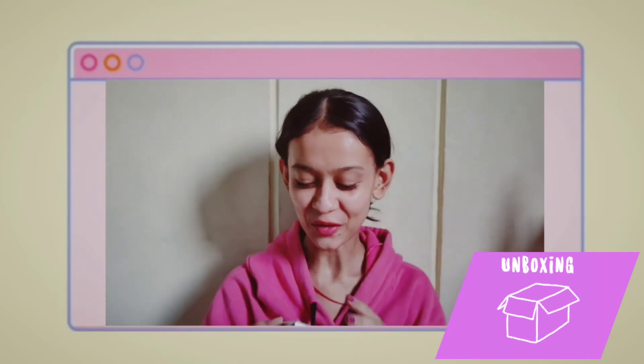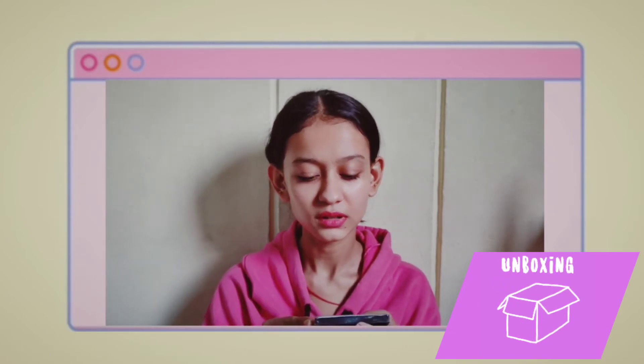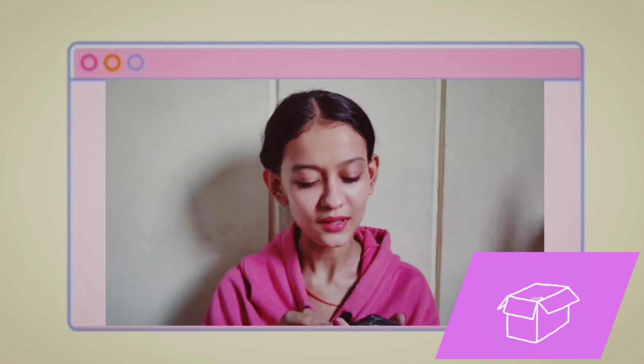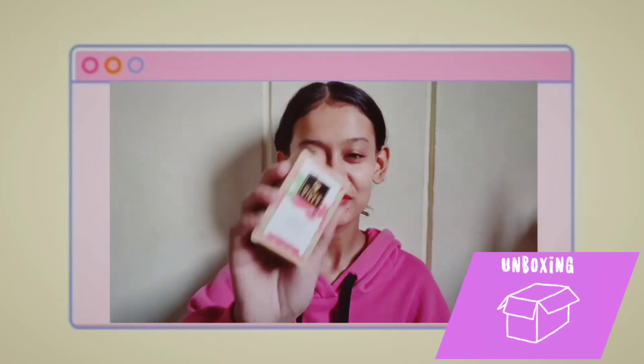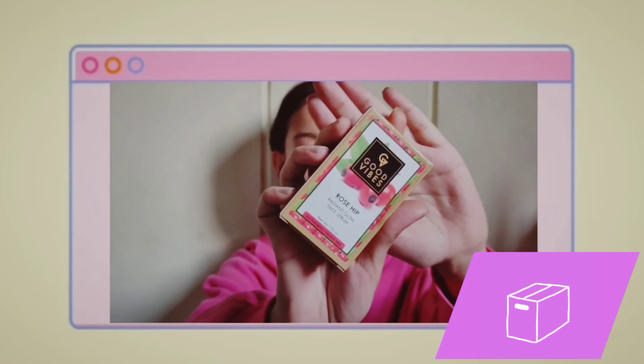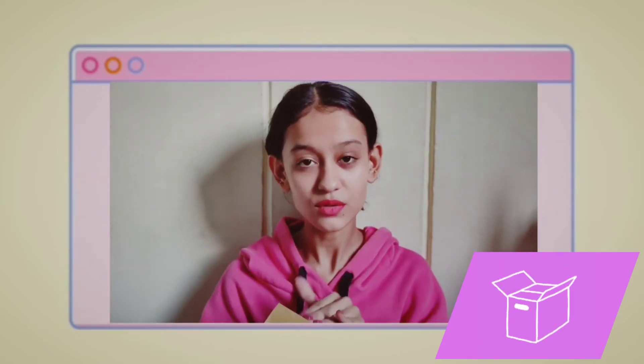Next I have these lashes — this is from MAC, style double-04. And the next I have Good Vibes Rosehip Serum, and I don't know why but I am in love with this serum so much.